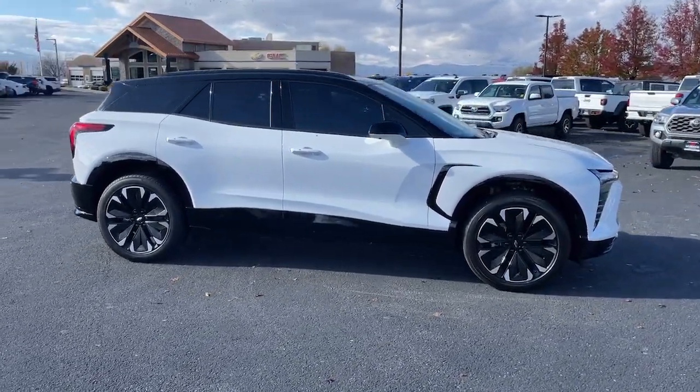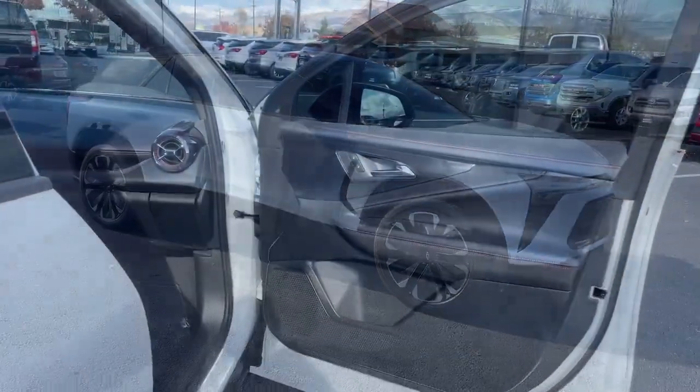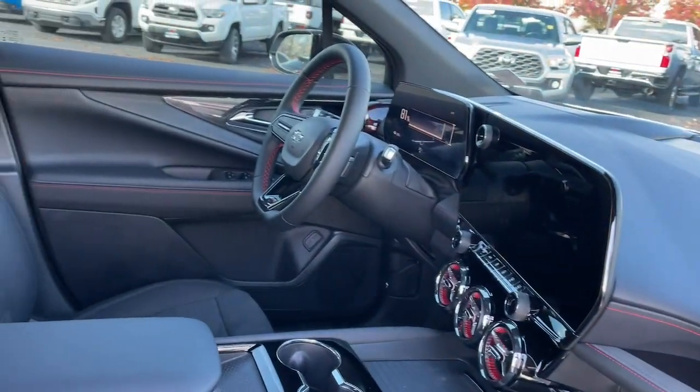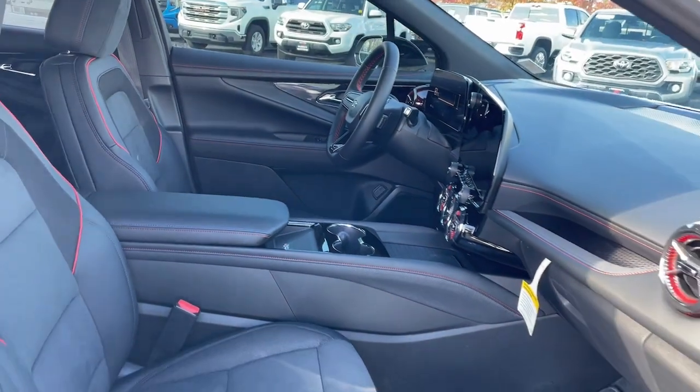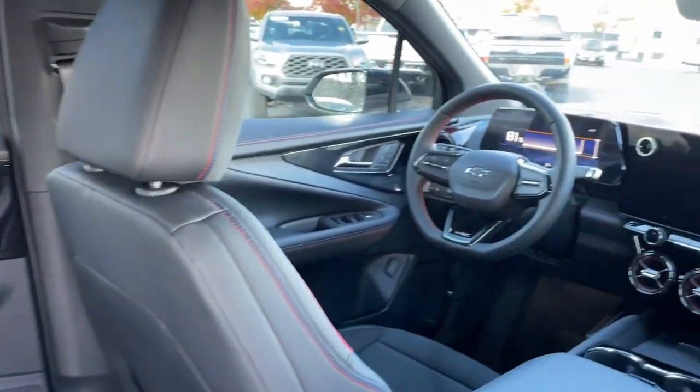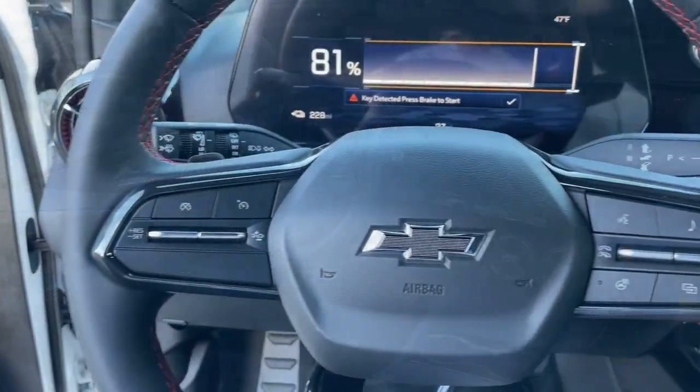The following are some of this vehicle's highlighted options: heated steering wheel, head-up display, heated and/or cooled front seats, keyless entry, navigation system, rear camera mirror, adaptive cruise control, power liftgate, heated mirrors, power passenger seat.